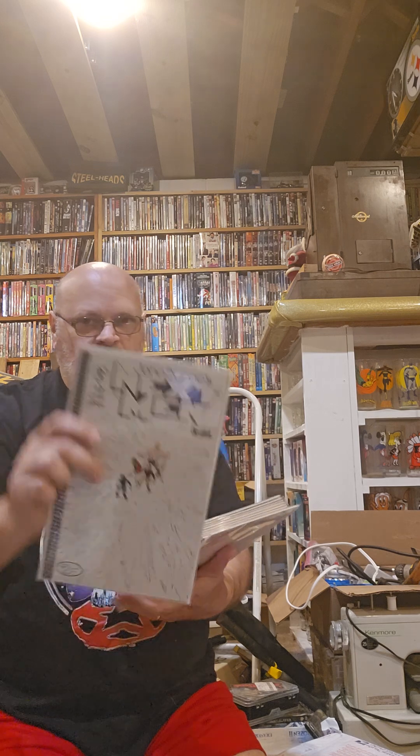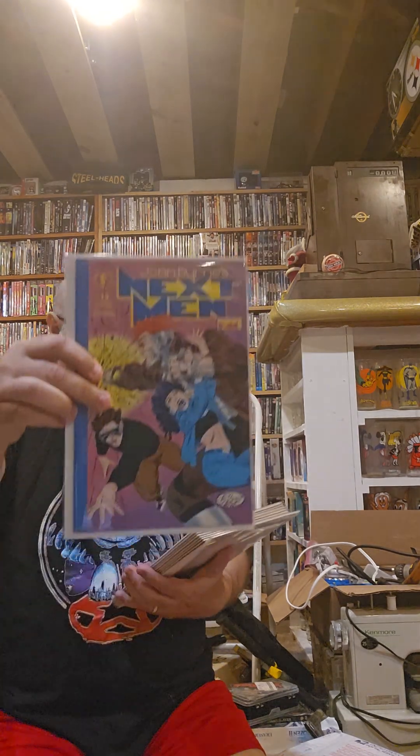Next Men issue eight, nine, ten, eleven, twelve, thirteen, fourteen.